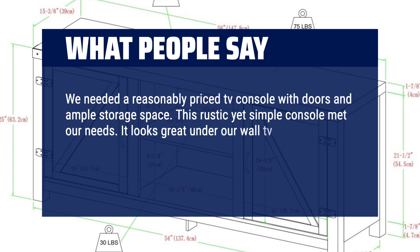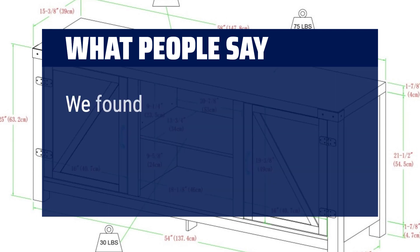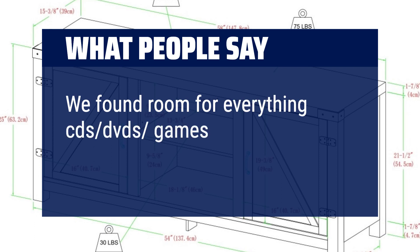It looks great under our wall-mounted TV. Overall, this console is very sturdy and sleek looking. It made for a great Father's Day project. We found room for everything — CDs, DVDs, games, and space for more.